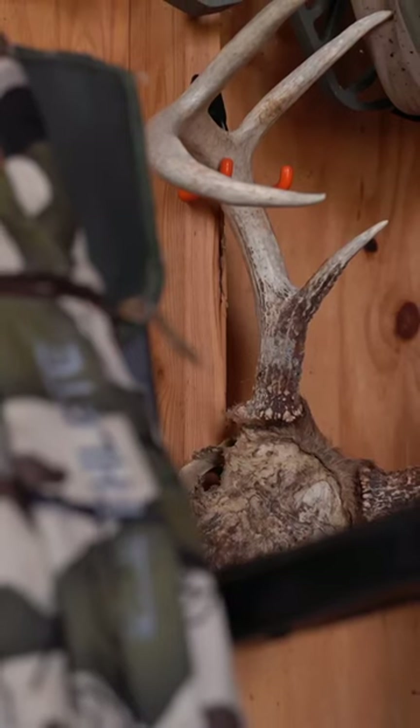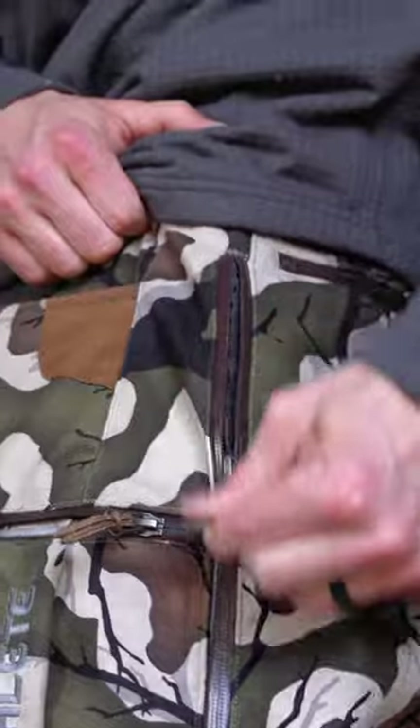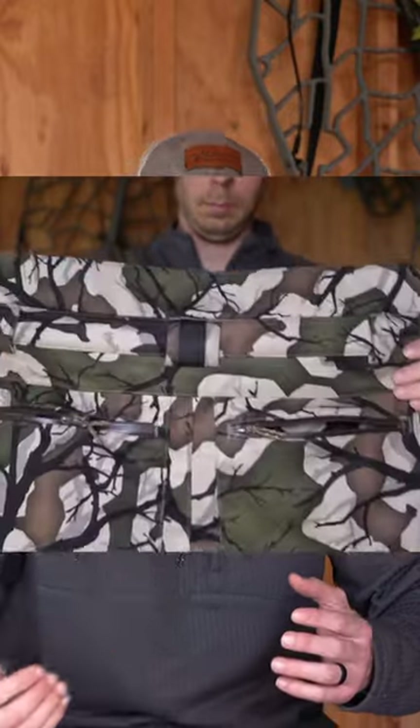A couple of my favorite aspects to that pant: the hip dumps on the side are extra large, and also the cut in the back has an extended like two and a half, three inches, just so you don't get that cold wind coming up the backside. I like that pant — it runs in temperature ranges down into the 30s.